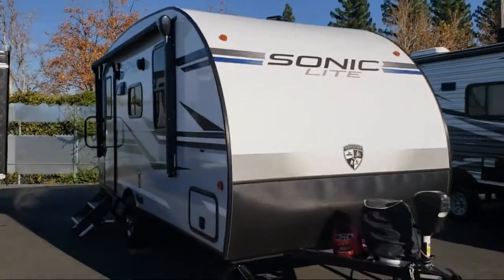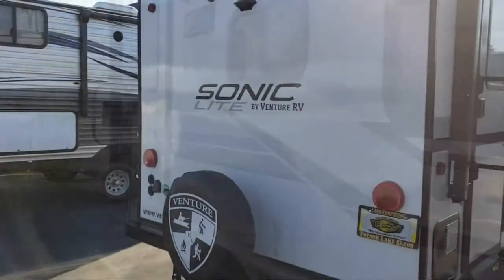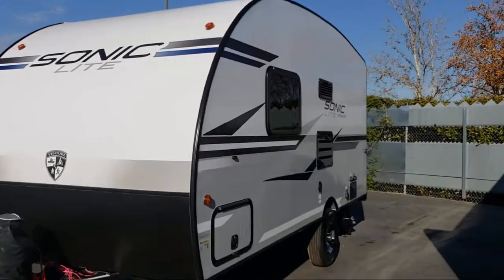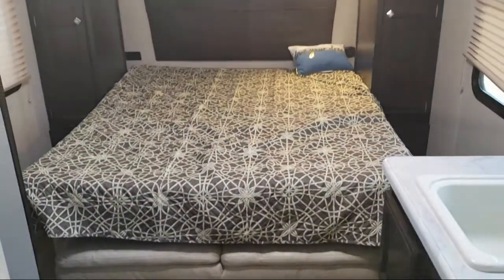Kitchen pantry. Toilet area with cabinets, sink, vanity, and medicine cabinet. Residential refrigerator. Living area television. Living area closet. Bathroom tub shower combo. Convection microwave.